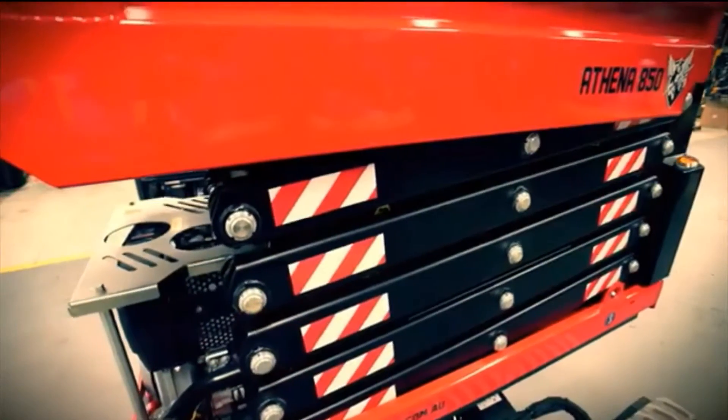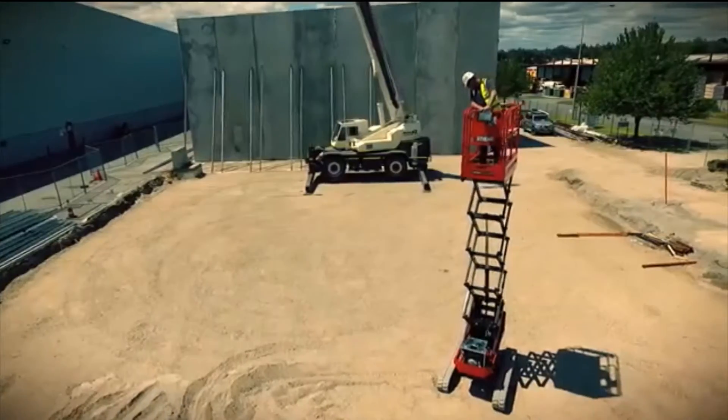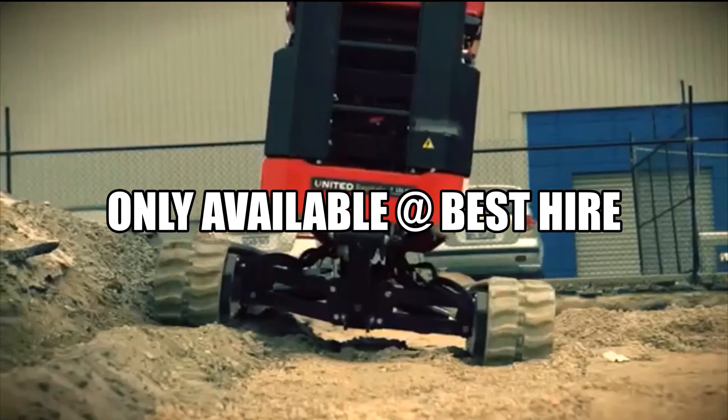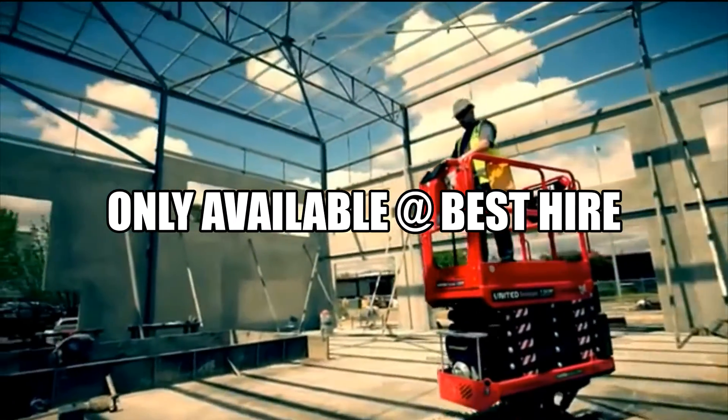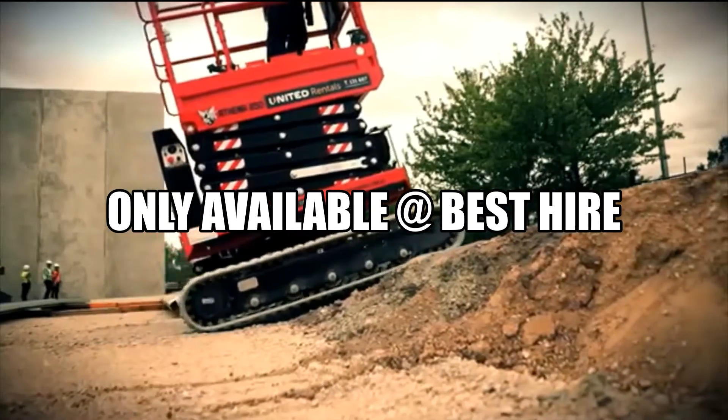Compact and highly versatile, Athena is the ideal solution for operators needing to work at height on both uneven and sloped terrain, such as construction sites, orchards and vineyards, sloped access ways, and much more.